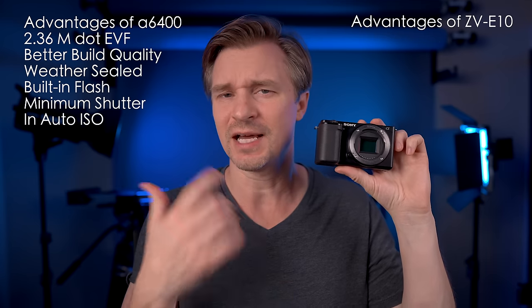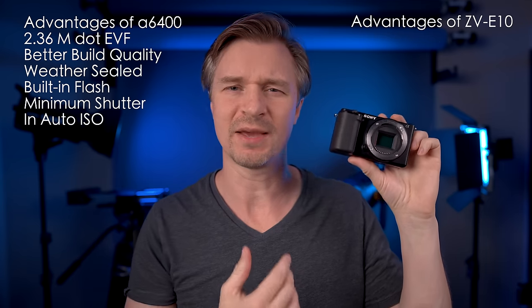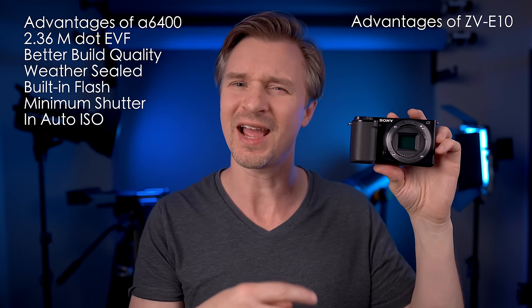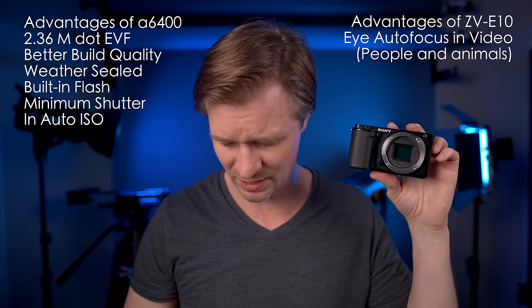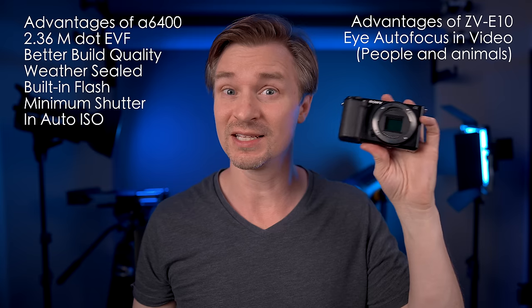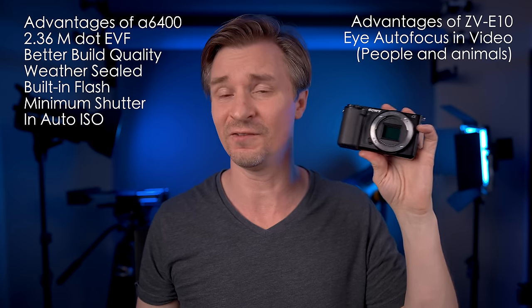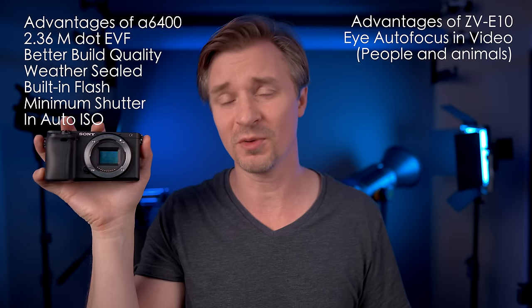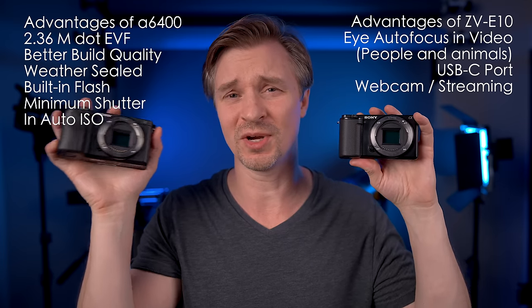The ZV-E10 has a lot of benefits over the A6400, which makes sense given it came out much later. Even though it has many of the same parts, they optimized the software. It does eye autofocus in video — eye AF for humans and animals in both video and photo. The A6400 has eye AF only in photo, not video. The ZV-E10 also has a USB-C port, while the A6400 only has micro USB.